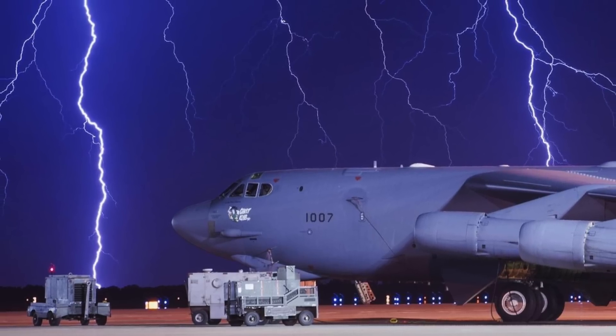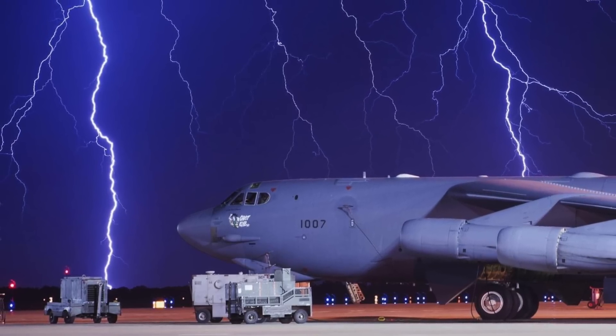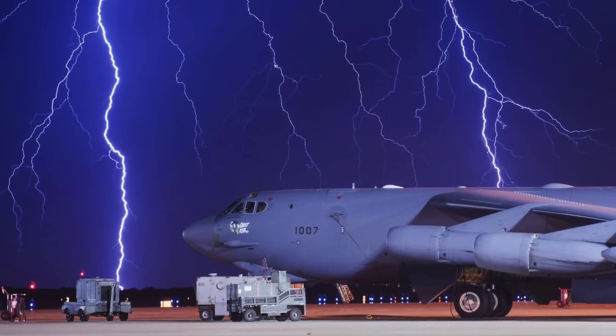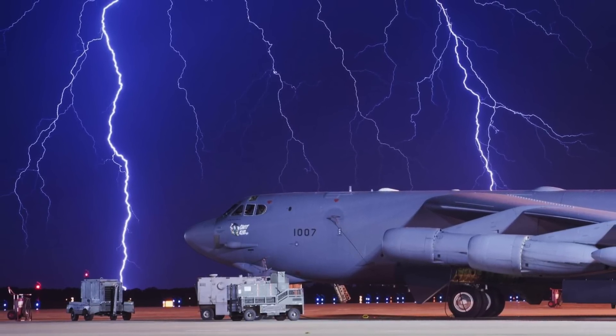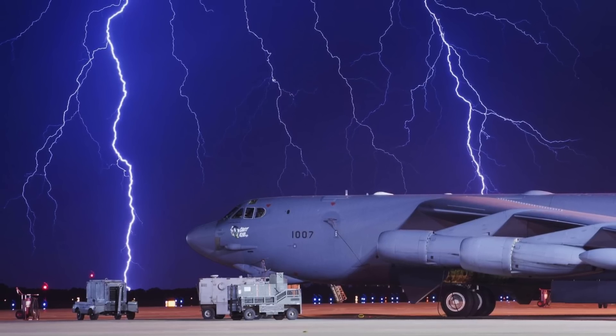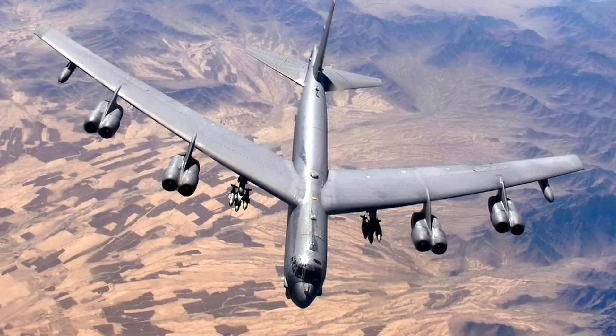The U.S. Air Force is asking for nearly $3 billion in B-52 procurement as per the future defense plan, starting with $65.82 million in 2024 but ramping up to over $1.1 billion each in 2027 and 2028.